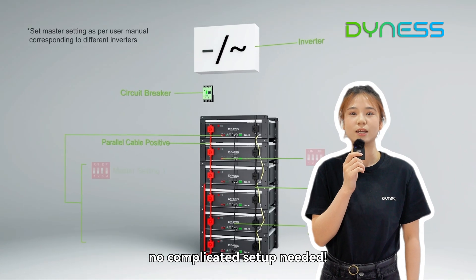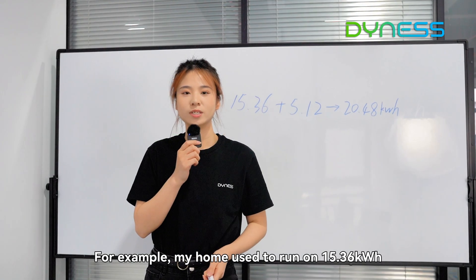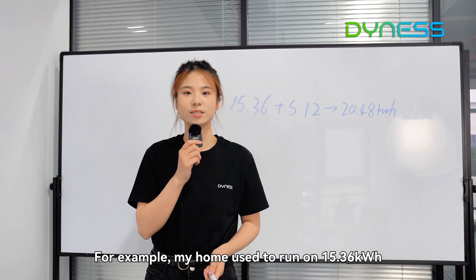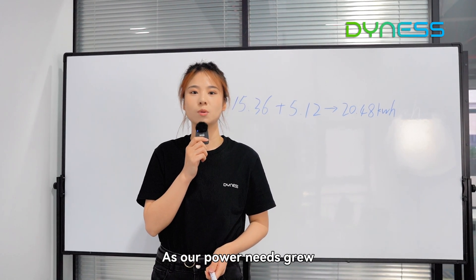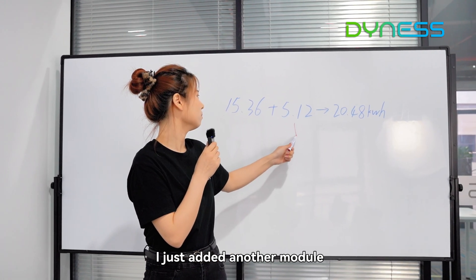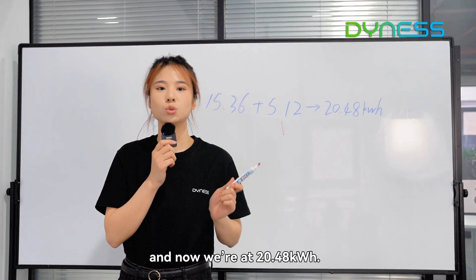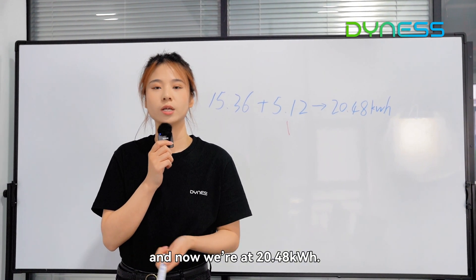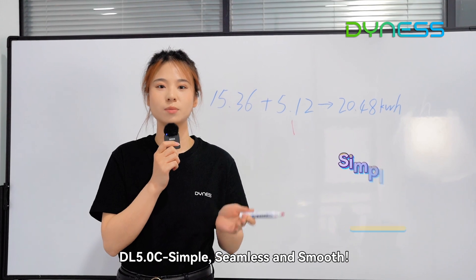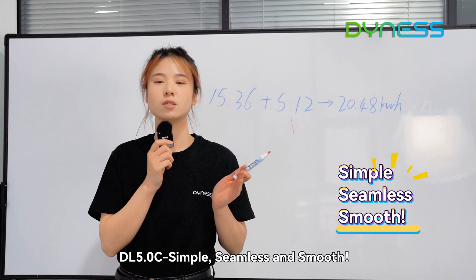No complicated setup needed. For example, my home used to run on 10.24 kWh. As our power needs grew, I just added another module, and now we are at 20.48 kWh. DL5.0C — simple, seamless, and smooth.